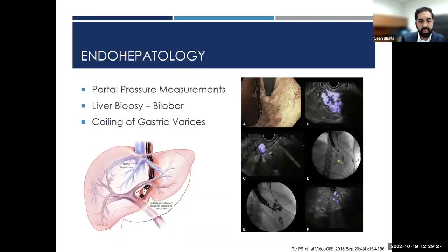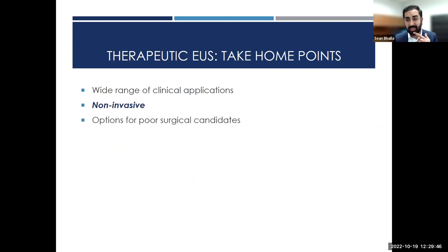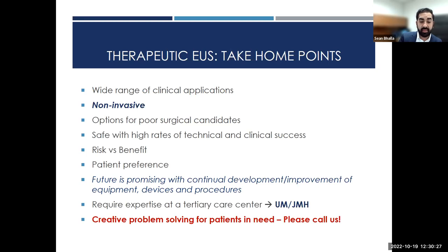There's a wide range of clinical applications for therapeutic EUS and it's only growing. It's an innovative way of doing procedures and a great option for poor surgical candidates. Safe with high rates of technical and clinical success. Always discuss risk versus benefit with patients. The future is promising with development of new techniques and equipment. It requires expertise at a tertiary care center, and we have that expertise here at UM. Creative problem solving is the name of the game in endoscopy and GI — if you have patients in need, please call us.